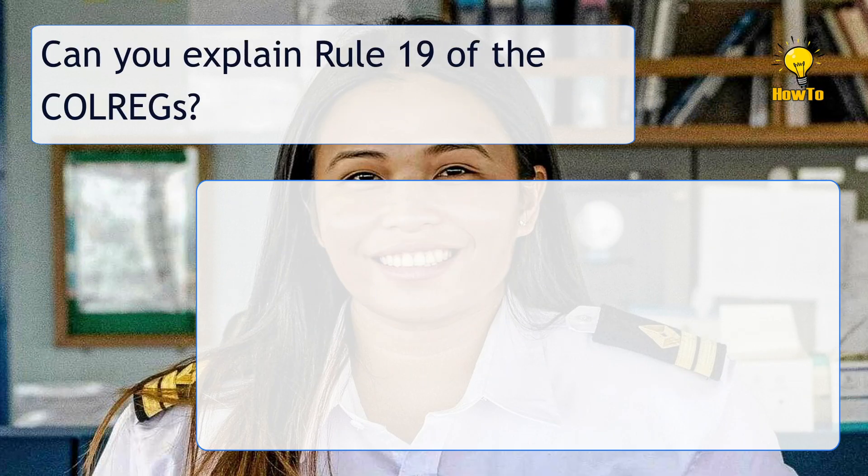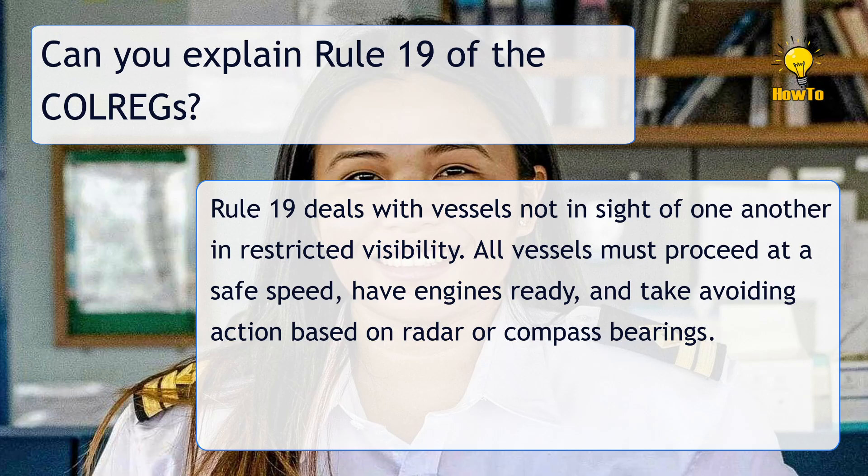Can you explain Rule 19 of the International Regulations for Preventing Collisions at Sea? Rule 19 deals with vessels not in sight of one another in restricted visibility. All vessels must proceed at a safe speed, have engines ready, and take avoiding action based on radar or compass bearings.